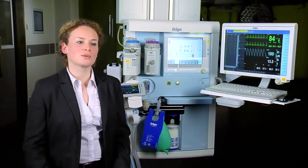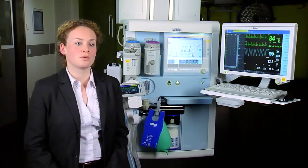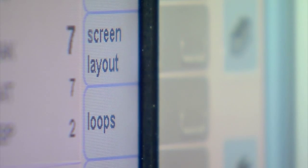For us at Dräger, it's very important to support the daily work of the anesthesiologists, also with regards to lung recruitment. In the Primus product family, besides the ventilation technology, we offer additional monitoring functions.